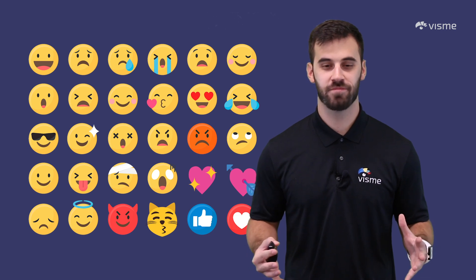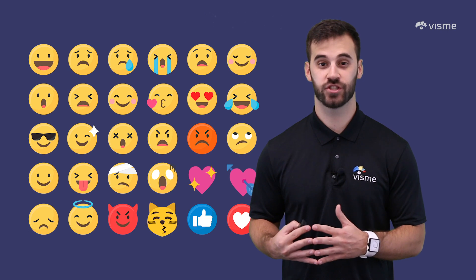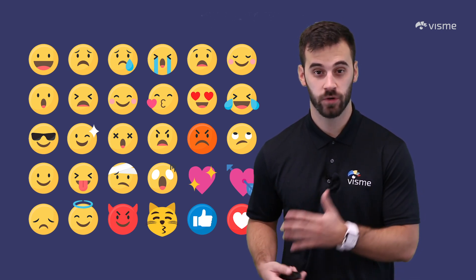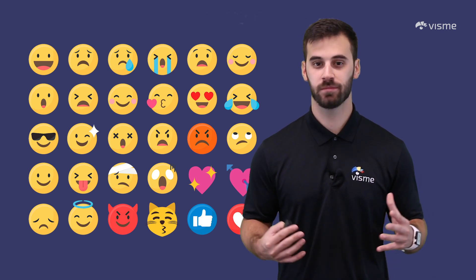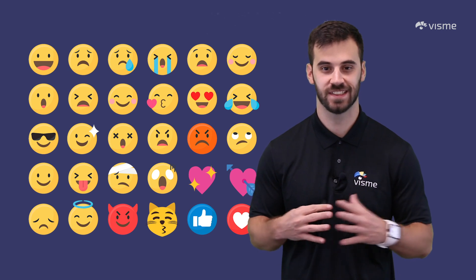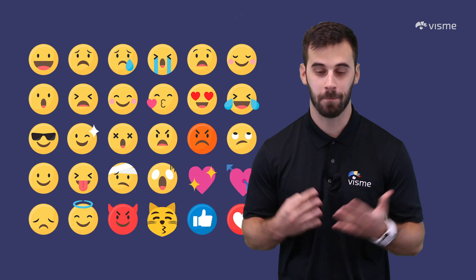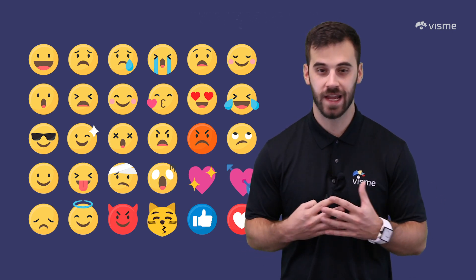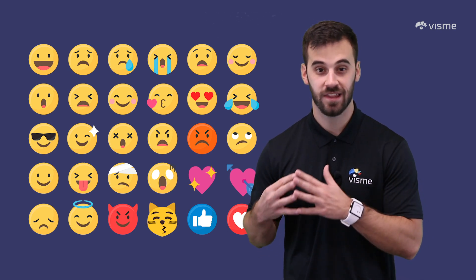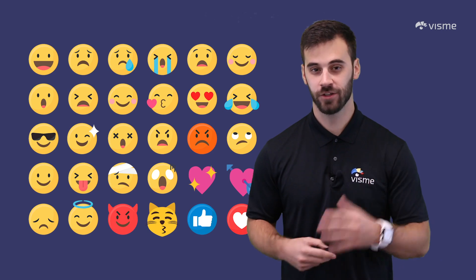Believe it or not, the use of emojis is actually proven to create more engagement. Studies have shown that brands see as much as 47% more engagement when using emojis in their captions. A common misconception is that emojis aren't professional, but that's just not the case. With hundreds of different emojis available, there's a perfect emoji for any post. The heart emoji has actually shown to contribute the highest level of engagement when used in posts.